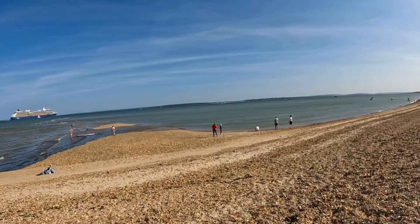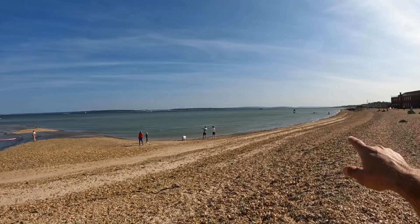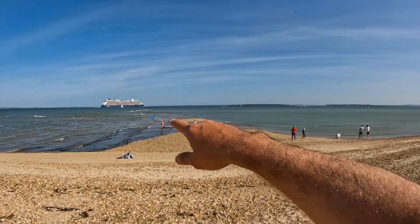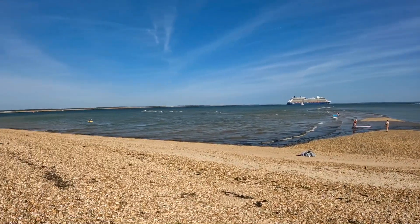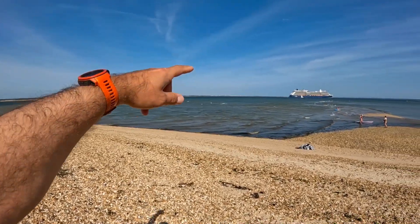We don't have many bigger sessions at Calshot, however it's a pretty epic place to visit. As you can see on the low tide, we've got a massive lagoon which is a great place to come for flat water. On the low tide we get that spit coming out here — you have to be careful because of the busy waterway.